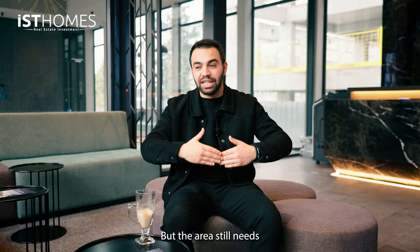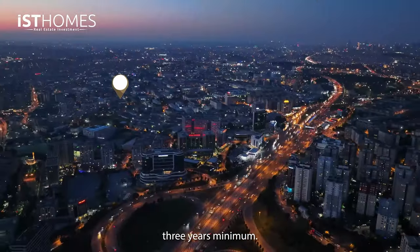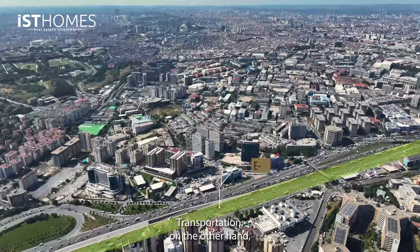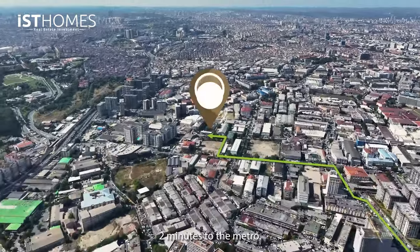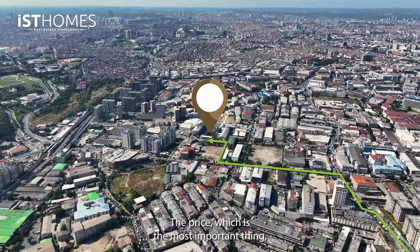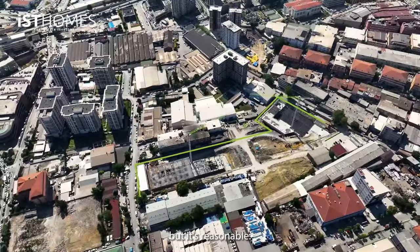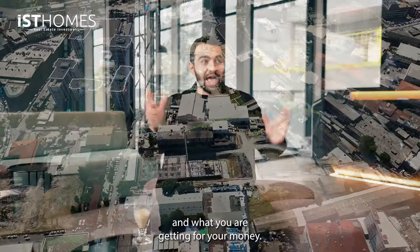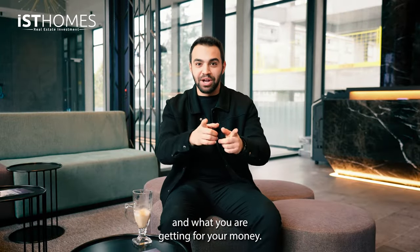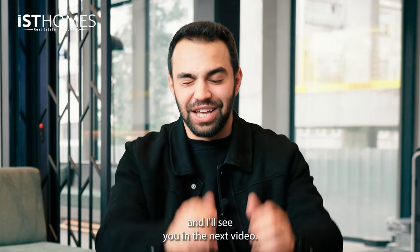But the area still needs time to be developed — we are looking at two or three years minimum. Transportation, on the other hand, is very close: three minutes to the metro bus, two minutes to the metro. The price, which is the most important thing, is not very cheap but it's reasonable, given the value of the land and what you're getting for your money. If you're interested to get more information about this project, contact us at isthomes.com. I'll see you in the next video.